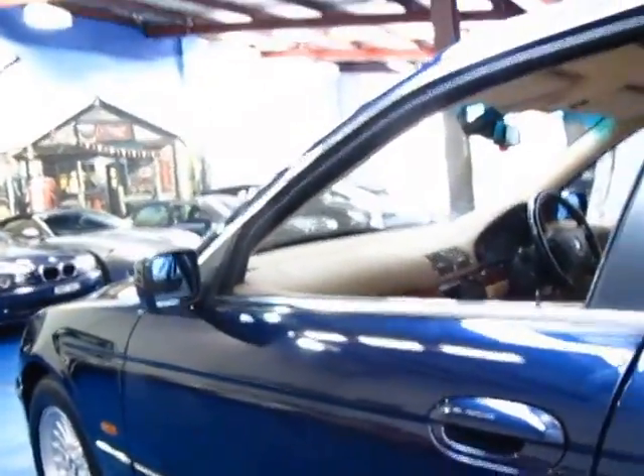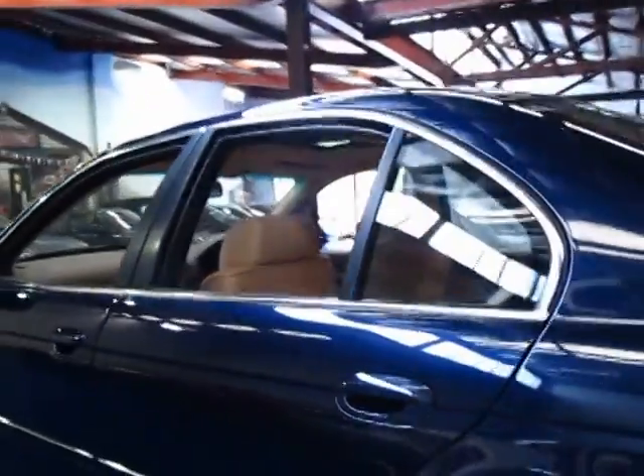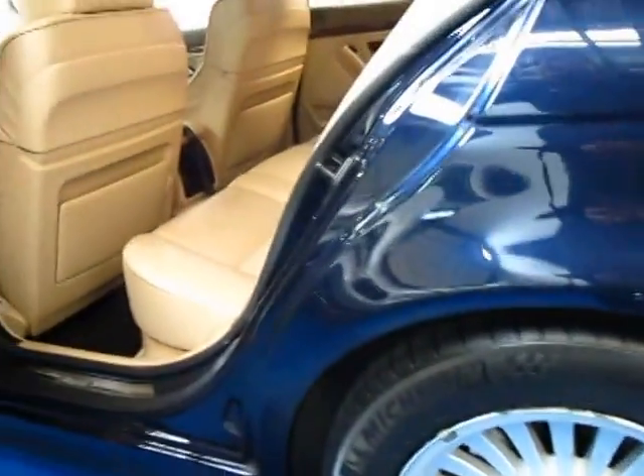The 540 comes with a 4.4 litre V8 engine. It has a lot of power, yet is still very good on fuel consumption. It's got four Michelin tyres all in very good condition and all the wheels are also in very good condition.